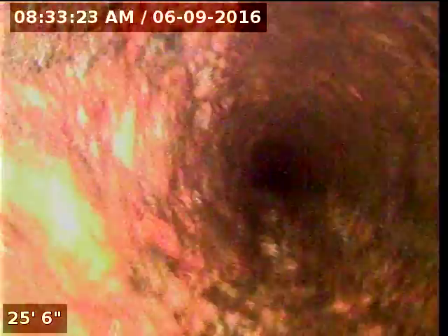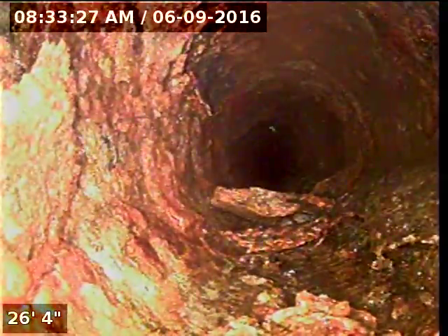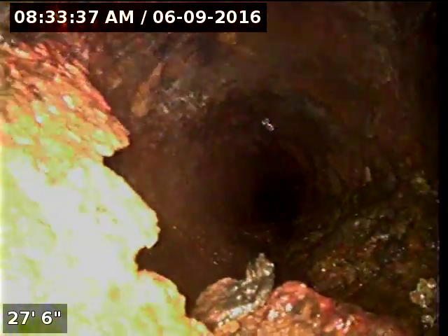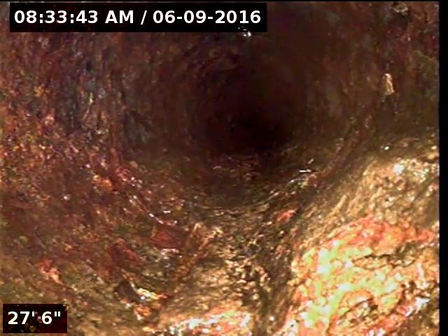We are about to jump into the jump over. More loose scale laying on the bottom of this pipe — it is going to cause a lot of stoppages. There is another Y to the right there, looks like it is possibly heading towards the kitchen. We will continue up the main trunk line. More loose scale laying here on the bottom.